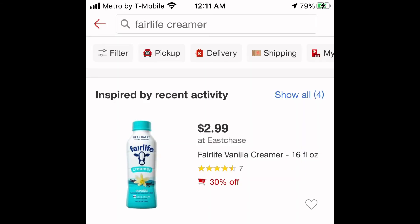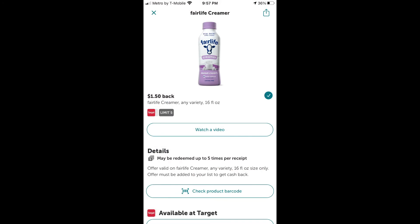Next is the FairLife Coffee Creamer, priced at $2.99 at Target. There's a 30% off promotion going on, so buying two brings your total to $4.20 for both. Then submit your receipt to ibotta for $1.50 each — buying two gets you back $3.00.